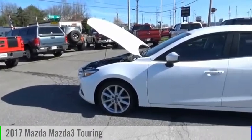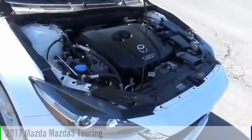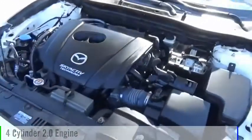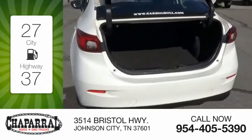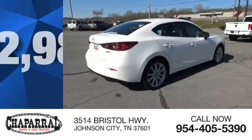You are going to love the 2017 Mazda 3. This vehicle is powered by a front-wheel drive four-cylinder 2.0-liter engine. Great fuel efficiency saves you money by requiring fewer trips to the gas station, and it is priced below $15,000.